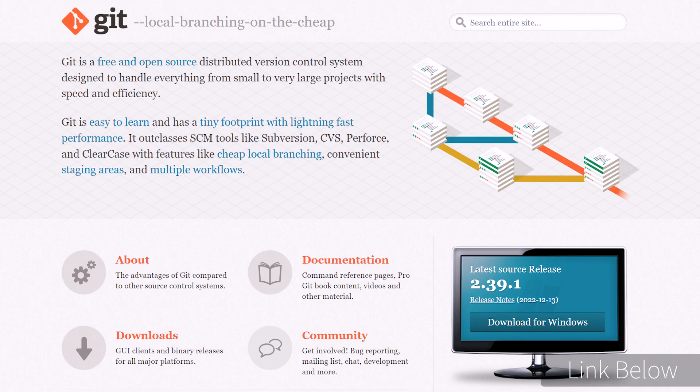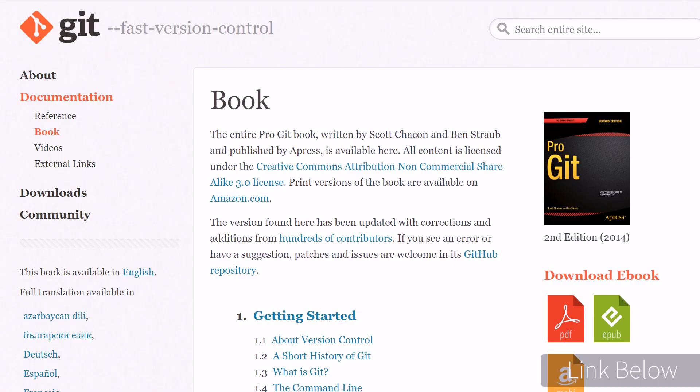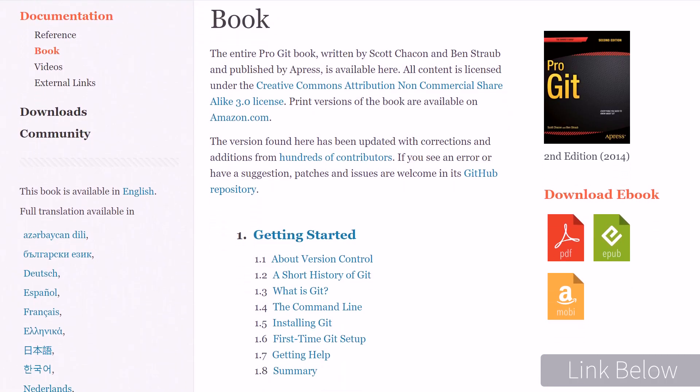The most popular version control system is called Git, and there are many beginner tutorials online, but I highly recommend this site because it explains everything you need to know about version control with Git, and they have an online book that is completely free. It's important to learn version control early on because it's a skill you need in your career. Make sure you use Git for your beginner projects even if it seems a bit of a hassle at first. The effort will pay off, especially when it comes to your interview. Employers often look for candidates who have experience with version control and can demonstrate their proficiency with Git.